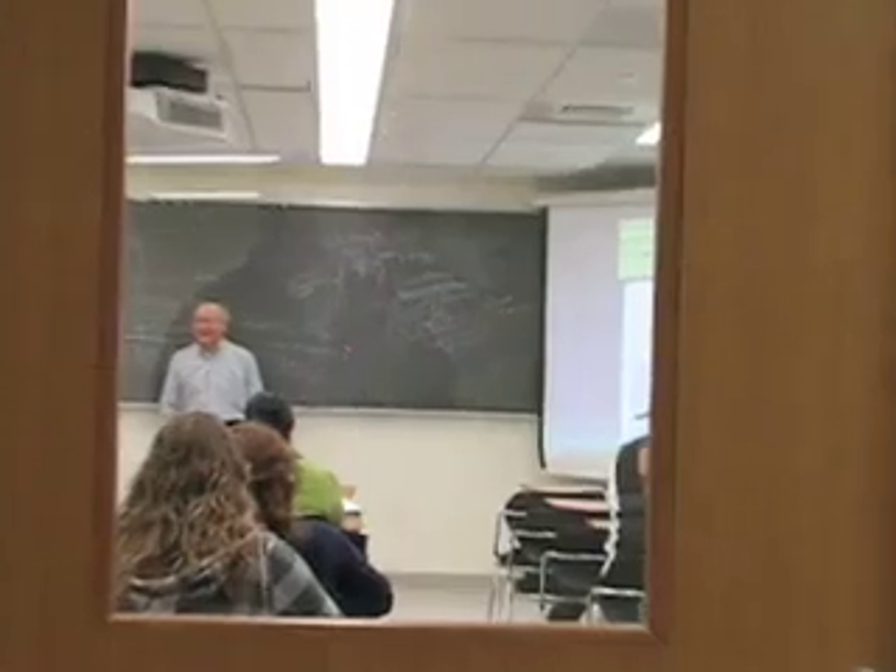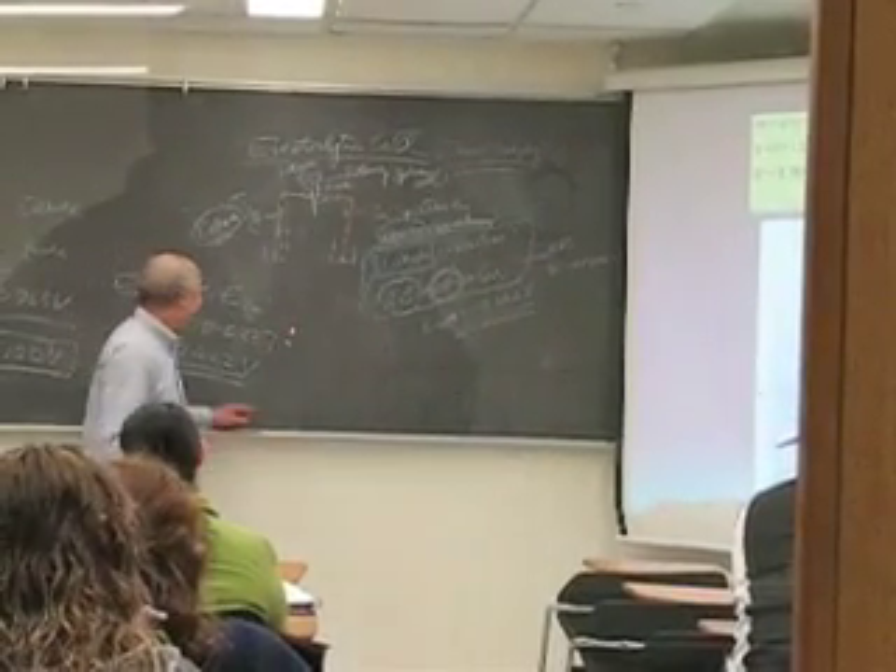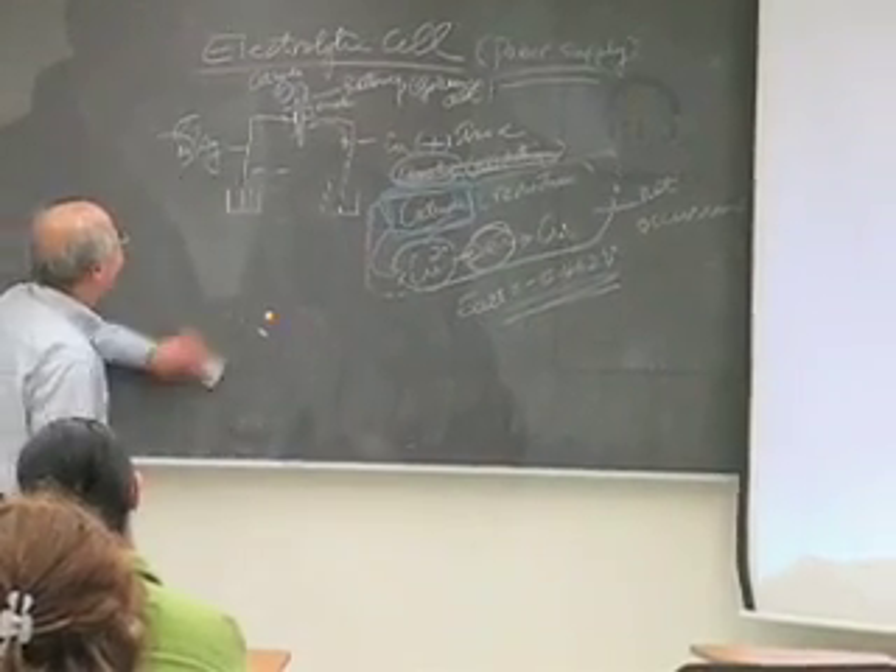It looks like one of our classrooms is busy. It's Dr. Wang, our analytical chemist, teaching his instrumental analysis course.